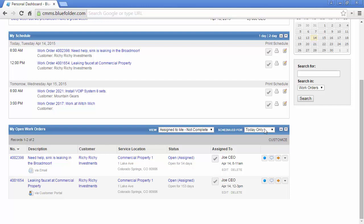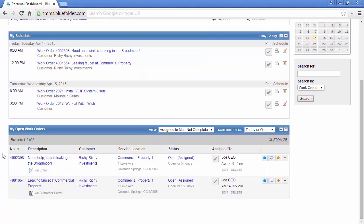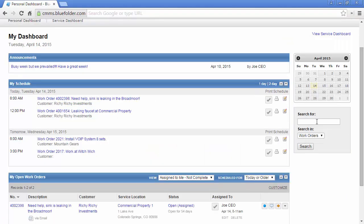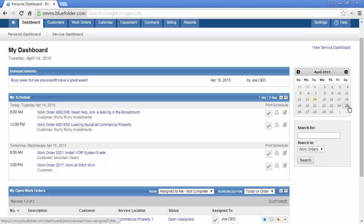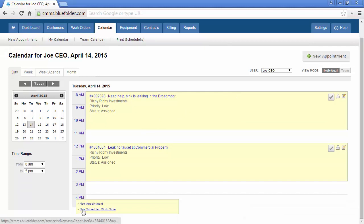For example, we're looking at all work orders assigned to this user that are not complete for today. Blue Folder also allows users to look at anything that might have been scheduled for today or in the past, and take action on anything that might have been forgotten. The Search Utility allows users to look for customers and work orders based on their permissions and roles. The Mini Calendar gives users access to their calendar to see what's going on for the day, as well as create new appointments and new scheduled work for a certain date and time.